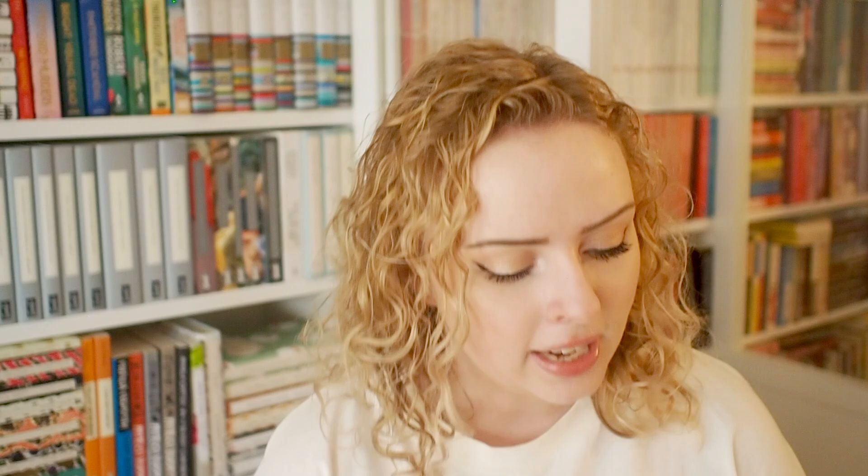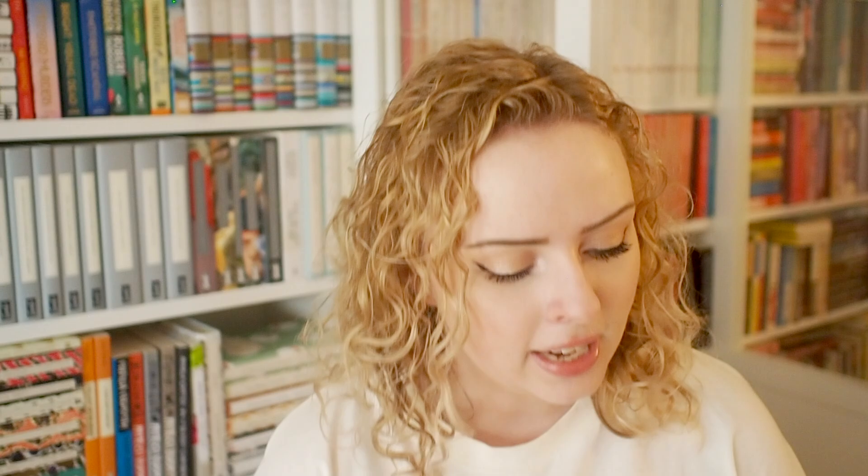I've also got Once Upon a River by Diane Setterfield — this is just a beautiful book. I really love the spine and I think it looks really good on my shelf. And then we have two poetry books: A Poem for Every Winter Day and A Poem for Every Autumn Day, and the covers of these are some of my favorite covers ever. There's a spring version I've ordered and a summer version I'm gonna get so I have all four.